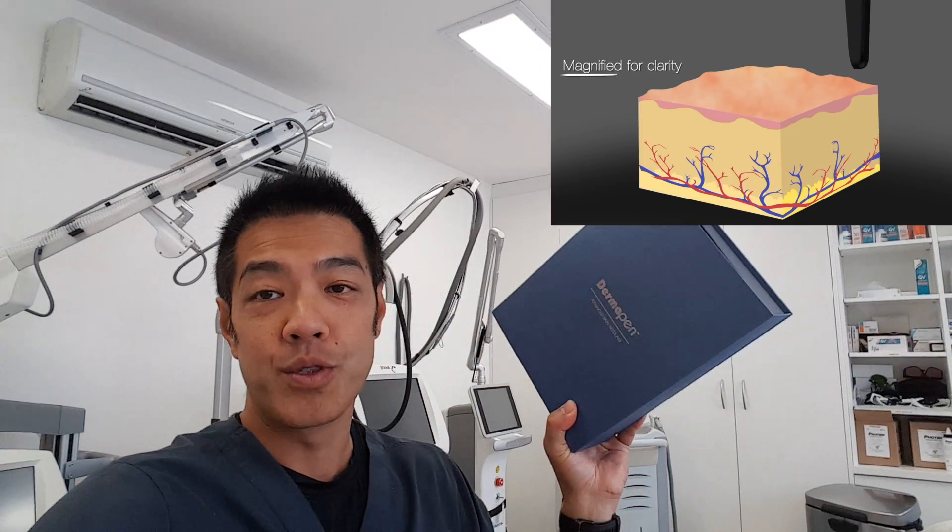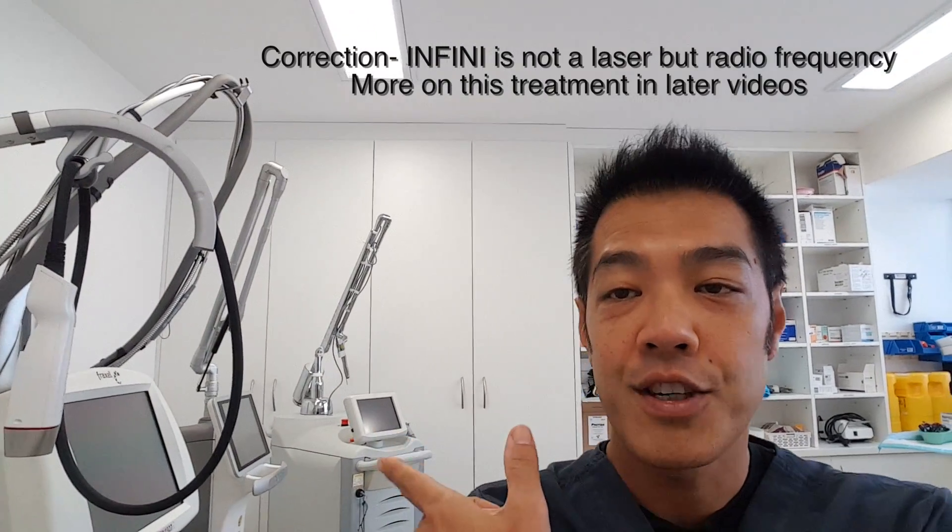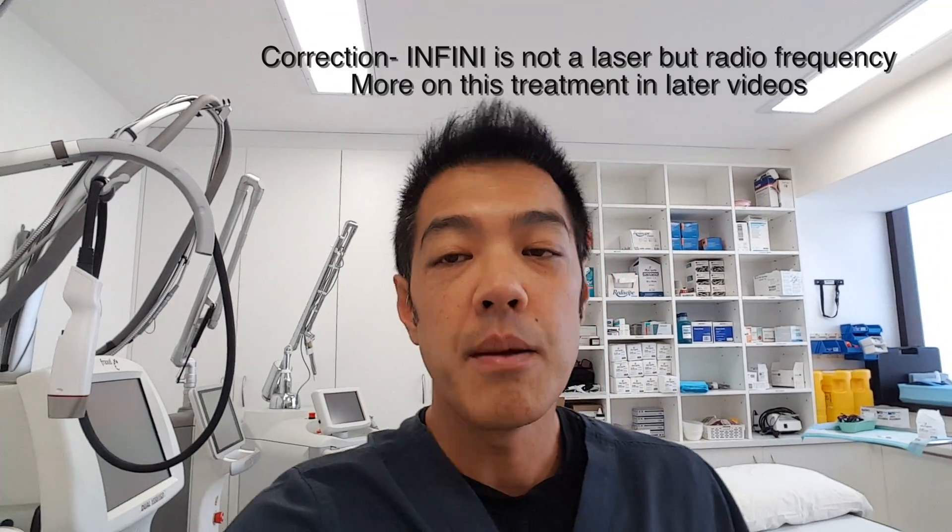Today's video will be talking about fully ablative laser resurfacing. Before I talk about fully ablative laser resurfacing, let's talk about all the rage now. Everything nowadays, you can see, everyone's talking about fractional skin resurfacing. Fractional skin resurfacing covers everything from skin rolling as a form of fractionating skin, to Dermapen, all the way up to fractional devices including fractional lasers such as Fraxel, Infini, fractionated CO2, fractionated Erbium, and a whole heap of different wavelengths.